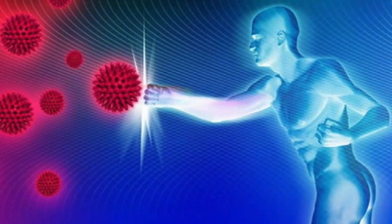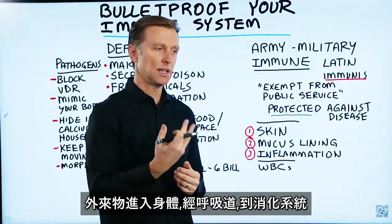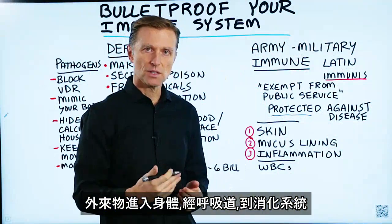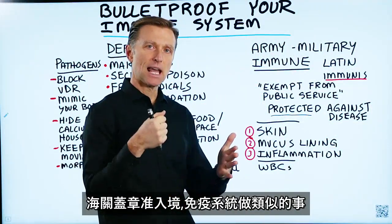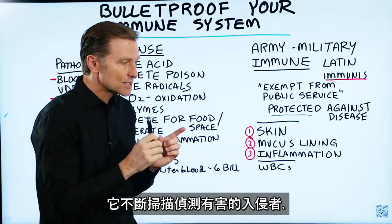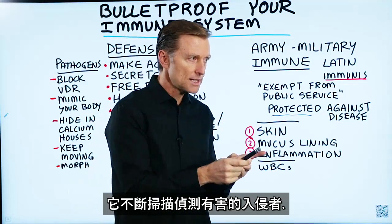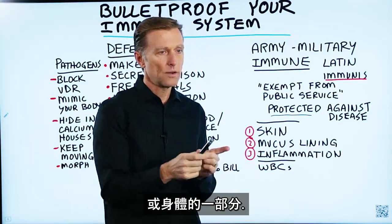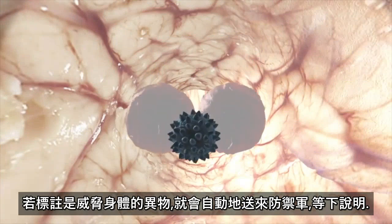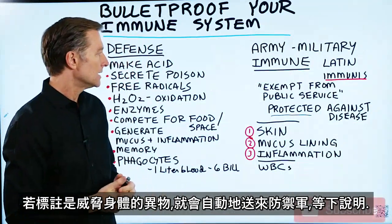The immune system is like immigration. If something foreign enters the body, it has to go through the airways, it has to go maybe through the digestive system, and has to get the stamp of approval from immigration. That's what your immune system does — it's constantly scanning to see if you are a foreign entity that could cause harm, or if you're part of the body. And once it tags you as a foreign thing that could threaten the body, it will automatically send in the defenses.